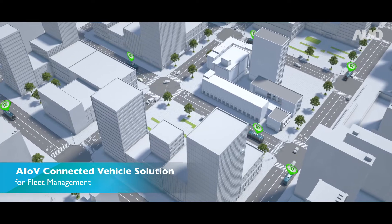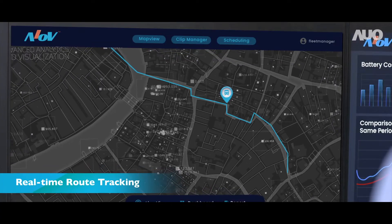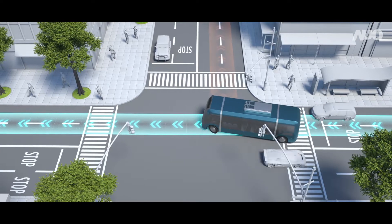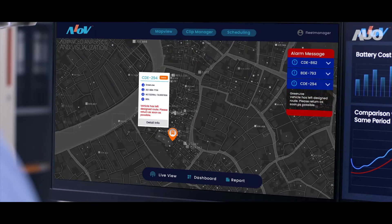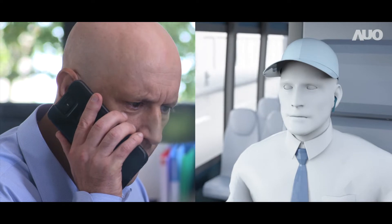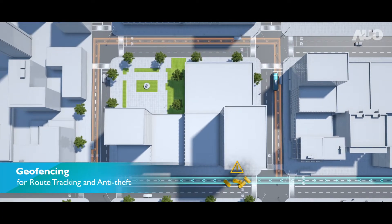Thankfully, with AUO-AIOV Connected Vehicle Solution, Jason can track the location and status of each e-bus. When any e-bus deviates from its planned route, an alert will pop up on the AIOV platform to notify Jason of any abnormalities detected. Jason can then tackle the problem immediately. It's all thanks to AIOV's geofencing function.